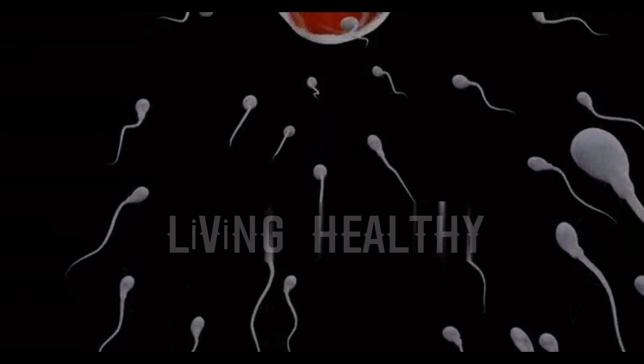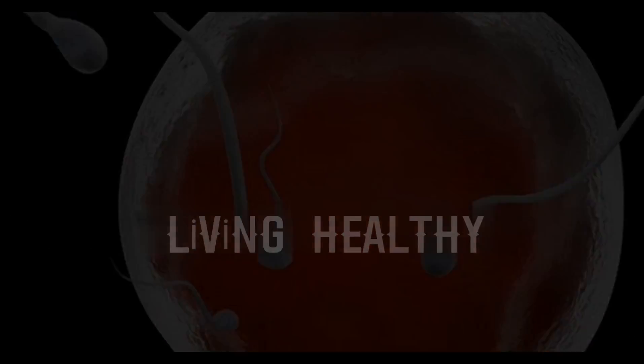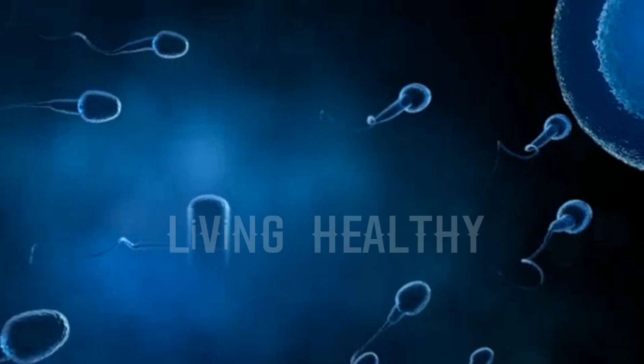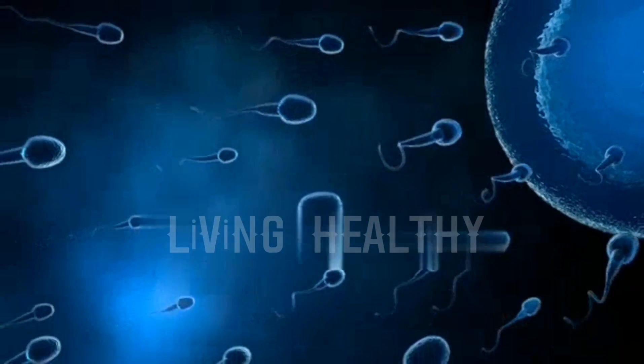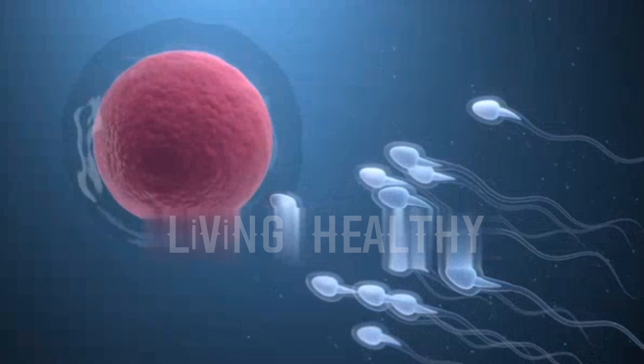Once it reaches the uterus, uterine contractions only allow some sperm to reach the upper tubes. In the narrowest part of the tubes, the sperm adhere to the inner layer of the tubes, and this layer melts the membrane at the head of the sperm, making it ready for fertilization, and the sperm gains even more speed.